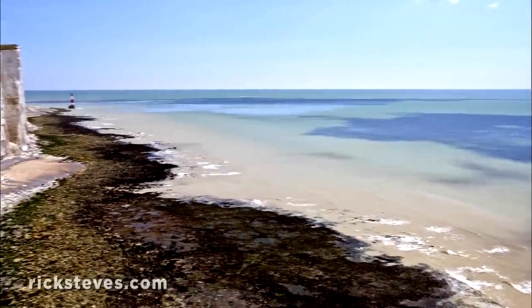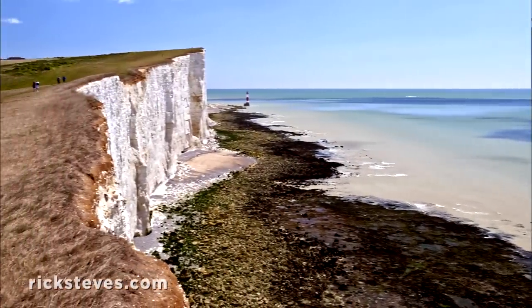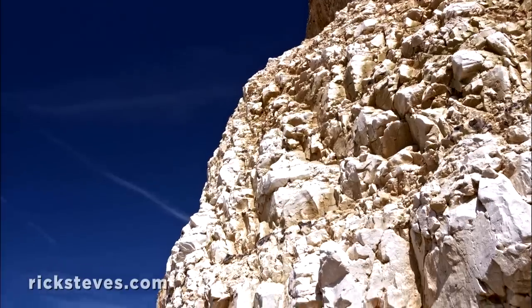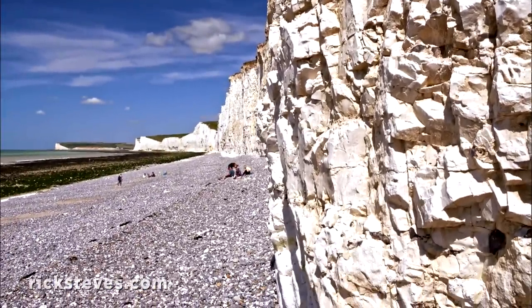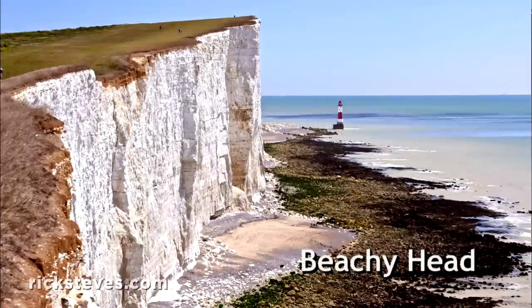After visiting a resort town, England's natural beauty provides a delightful contrast. These chalk cliffs are often mistaken for Dover's, but they're the white cliffs of Beachy Head — same chalk, same coastline, but further west.